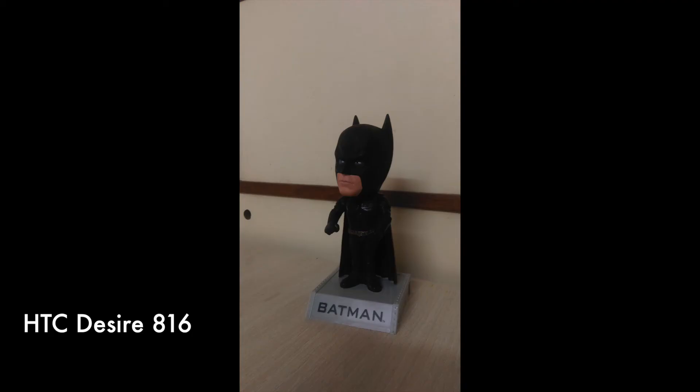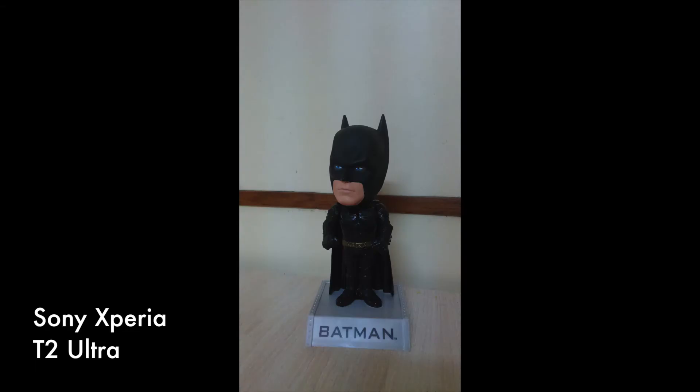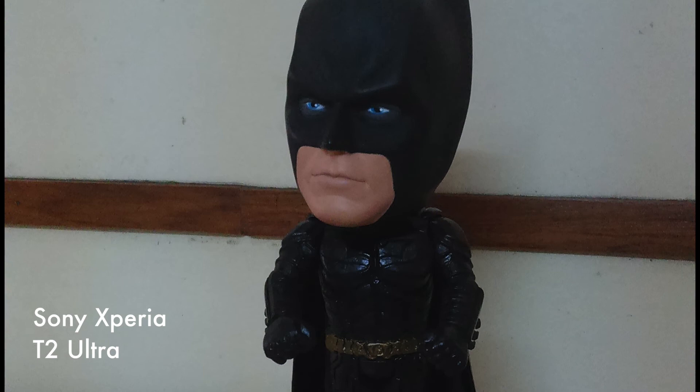On the overall, the pictures from the HTC Desire 816 are warm and a bit natural. Colors from the T2 Ultra are generally cool, and indoors the overall exposure is balanced to light the subject better than the Desire 816. Also, the macro capabilities are much better on the T2 Ultra.